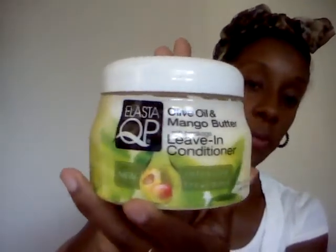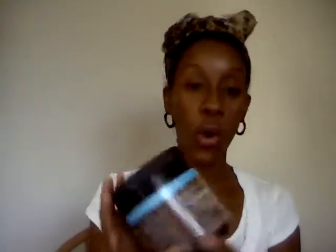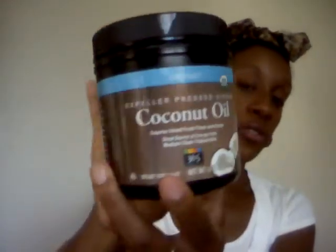After my hair is about damp, I will go in with my leave-in conditioner. This is the Elastine QP Olive Oil and Mango Butter Weave-In. Before, I was using the Cantu butter and it was working, but I wanted to try something different. I really like this one — the only thing is I don't like the texture too much, it's too silky and not as thick as the Cantu, but it's just as effective and it really works well. After I apply my leave-in, I will go in with my coconut oil. I still use my good old favorite coconut oil — it's a great multi-purpose product and I really love this oil.